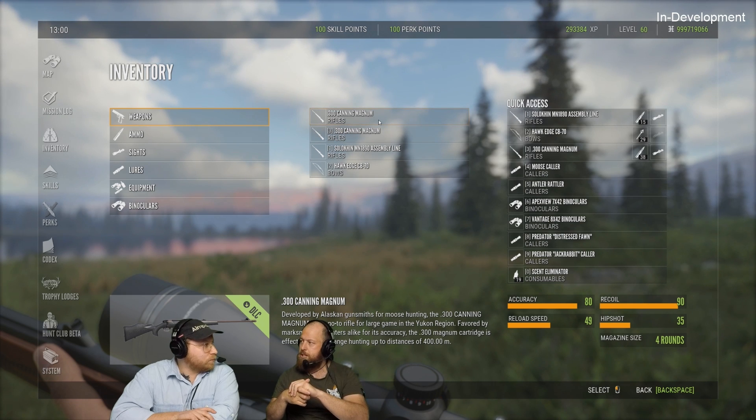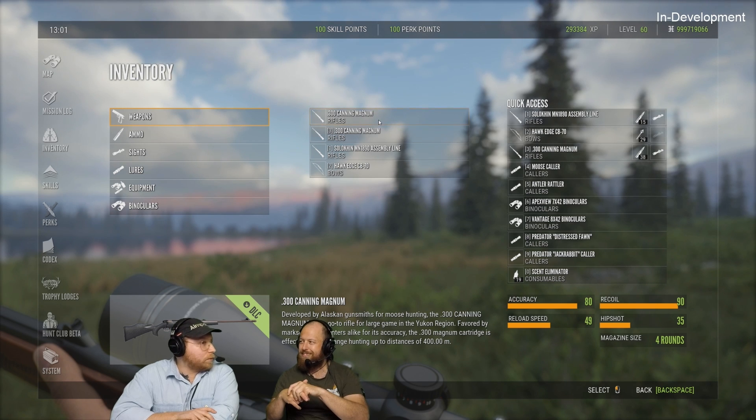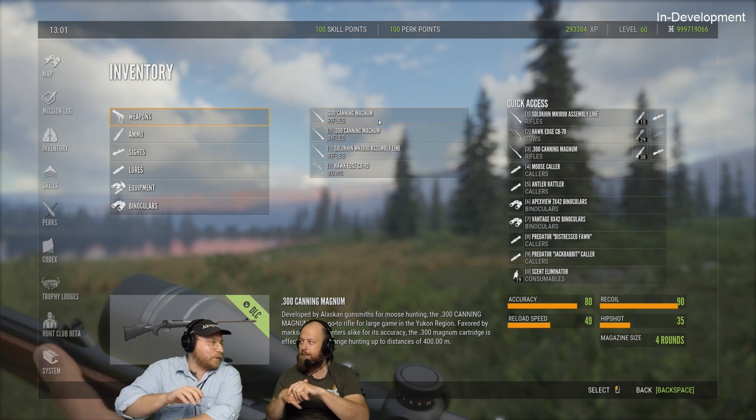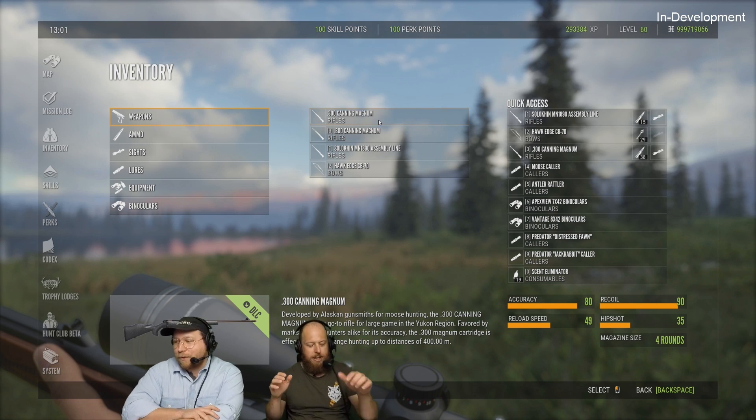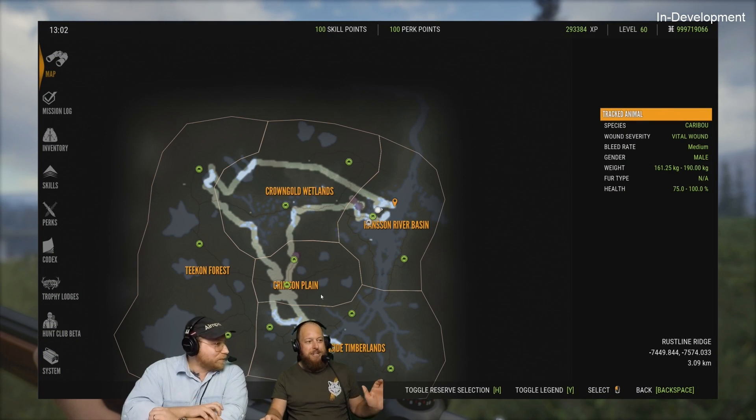We have no release date yet for the map, but it's pretty damn awesome. This is where the live stream pretty much ends. I hope this recap — which turned out to be a lot longer than I initially planned — gave you a good idea of what we're getting in The Hunter: Call of the Wild in the near future. I am excited, and I hope you are as well. Thank you so much for watching.